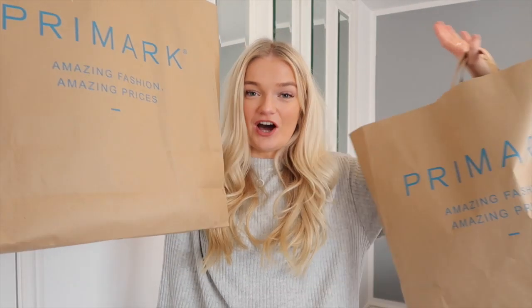Hey everyone, it's Georgia and welcome back to my channel. Today's video is going to be a Primark haul. I went into Primark and it was honestly unreal — I think this is my favorite Primark haul ever. I feel like Primark is getting better and better. I came out with two huge bags, I literally have no idea how it happened. I got to the till and it was over a hundred pounds. I feel like I've got a lot of pieces with a very Zara, Pretty Little Thing kind of vibe.